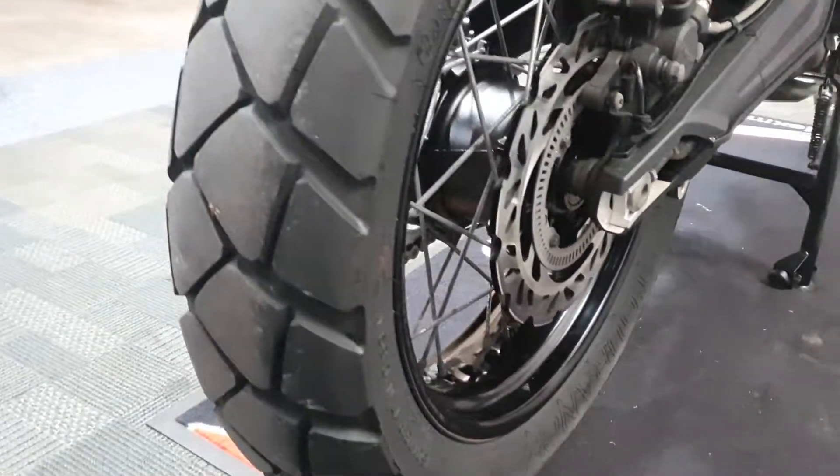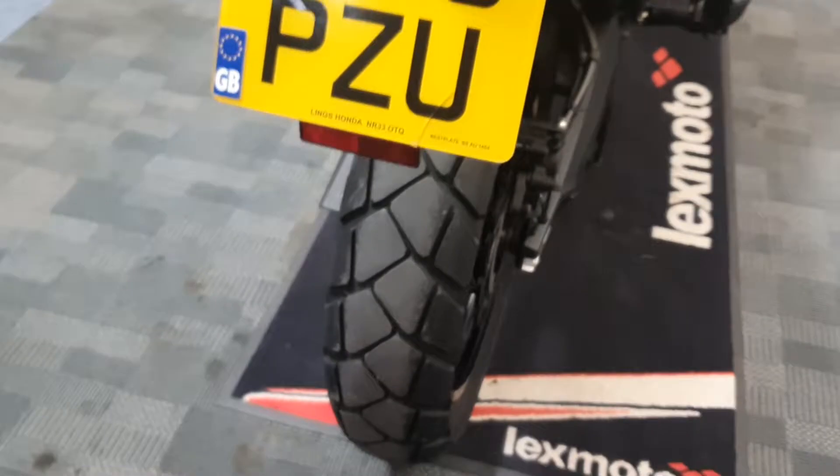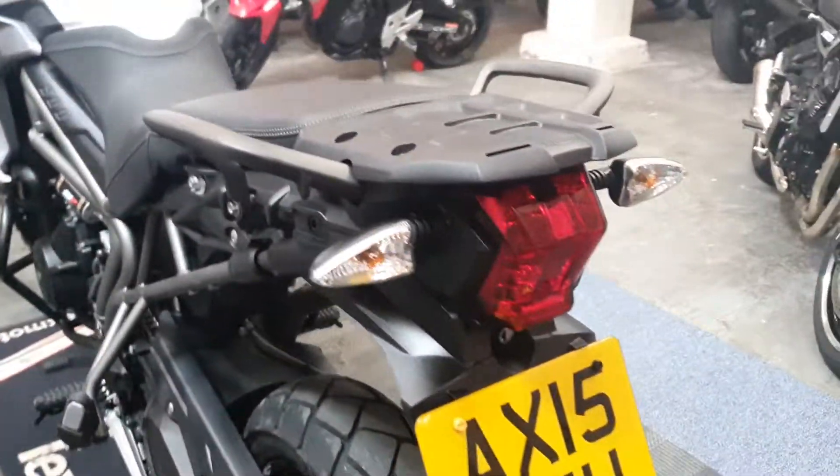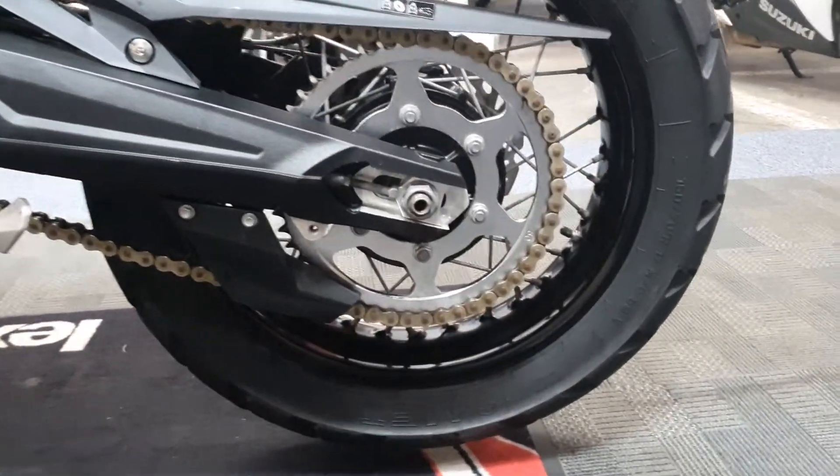This is the ABS model. Looking at Metzler tyres — nice chunky back tyre. Chain and sprocket on the left-hand side, nice and healthy.